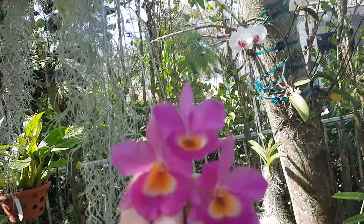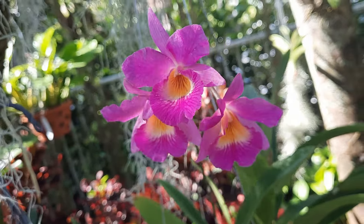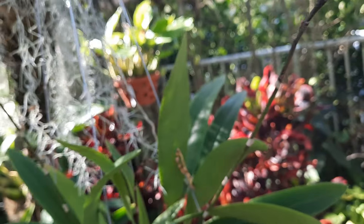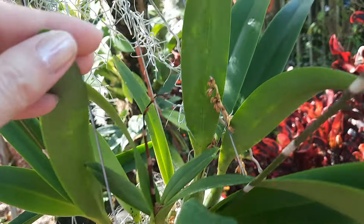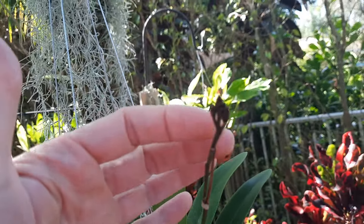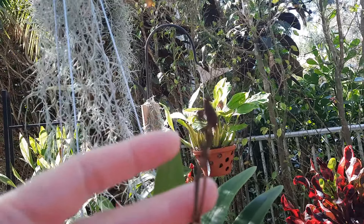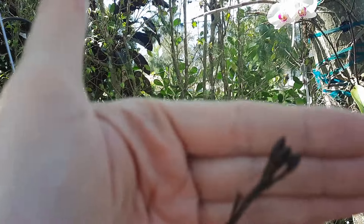I have to really be careful and spray them for bugs because I see I'm getting little damage to the flower spikes. This one — two of them actually were damaged. This one got damage over here and dried, but then it gave a kick out with a side grow, so it's going to bloom hopefully.